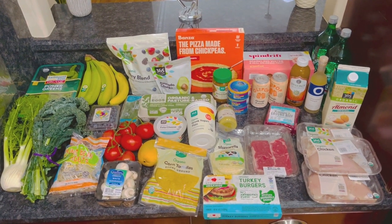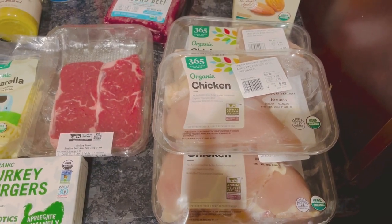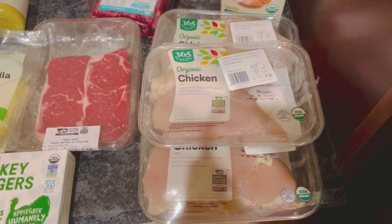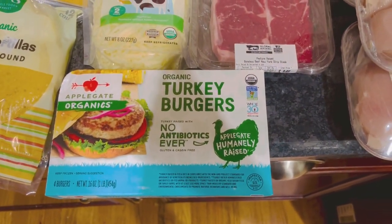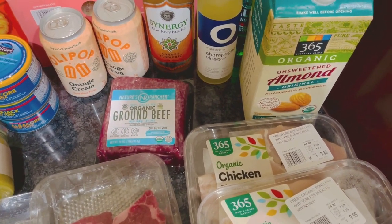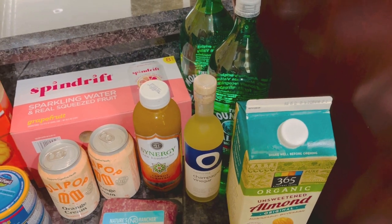Here is everything we got from Whole Foods. Starting with the meats: we've got three packs of chicken. One is for my boyfriend to meal prep and have throughout the week, one is for a Thai chicken pizza, and one is for some kebabs. Steak — that's the special weekend lunch my boyfriend has. Turkey burgers — he preps those and has them for lunch throughout the week. Ground beef is for our stir fry. Almond milk for our smoothies. We got two spring waters that taste really good — they were on sale last week and they're on sale again.